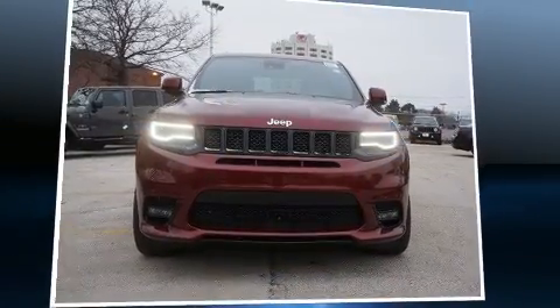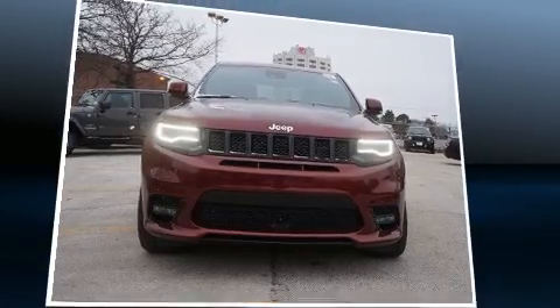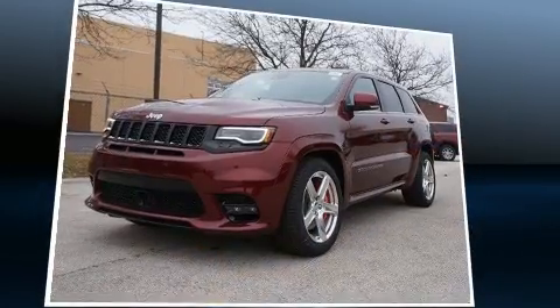Climb inside the 2017 Jeep Grand Cherokee. It features an automatic transmission, four-wheel drive, and a powerful eight-cylinder engine.